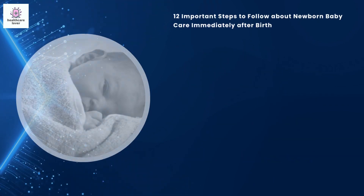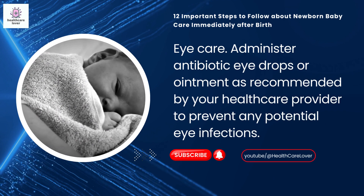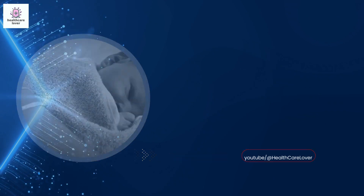Eye care: administer antibiotic eye drops or ointment as recommended by your healthcare provider to prevent any potential eye infections.